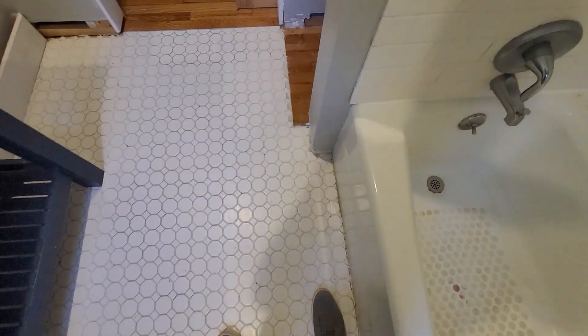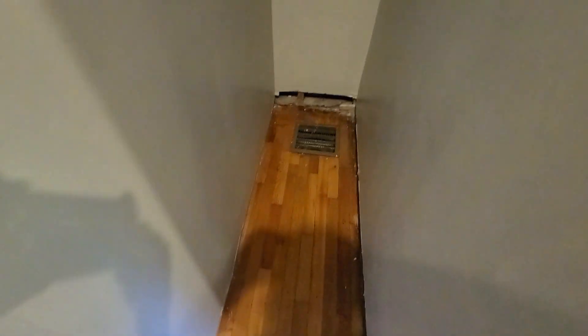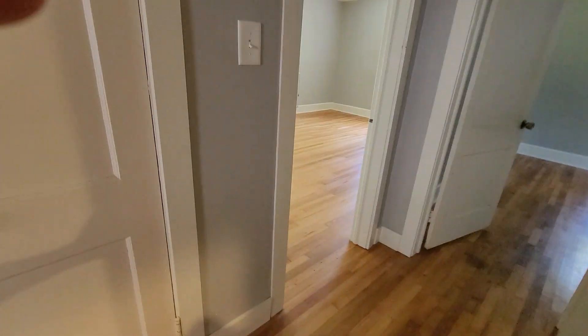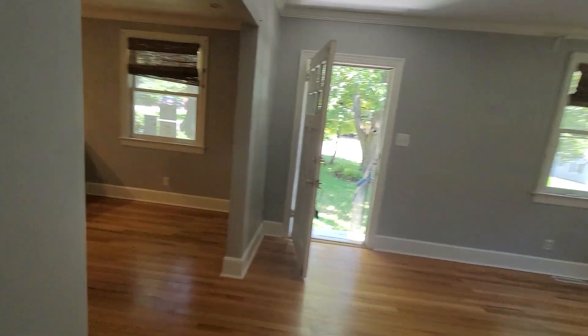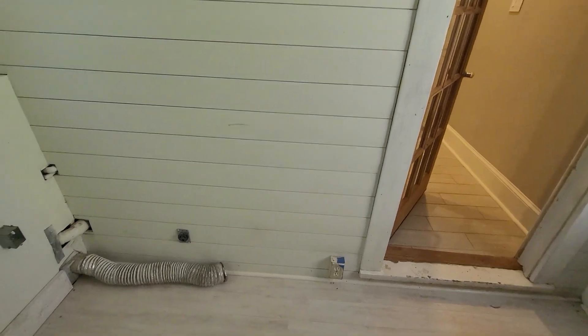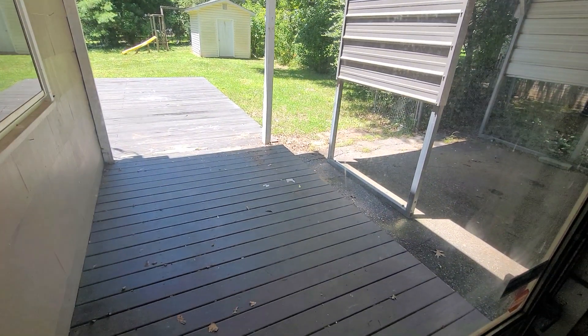This feels like it's on concrete footing, and this is just a closet here. This is the laundry back here. Looks like they did some drywall work but just didn't finish it out. They've got shiplap siding here and that goes to the backyard.